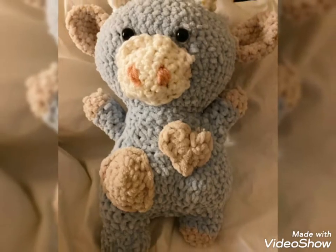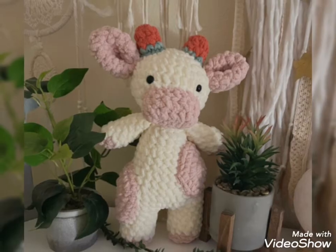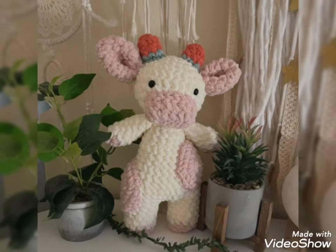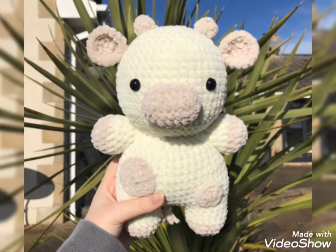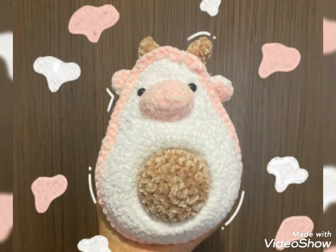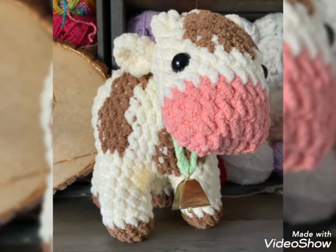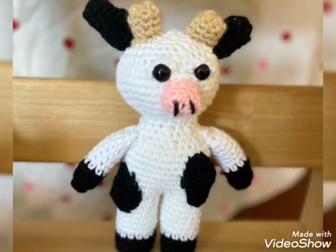If you are loving my videos and want to see much more beautiful ideas like these, please subscribe to my channel and click on the bell icon. When you click on the subscribe button and bell icon, you will receive my latest video notifications. I will come back with amazing ideas for you inshallah, lovely viewers.